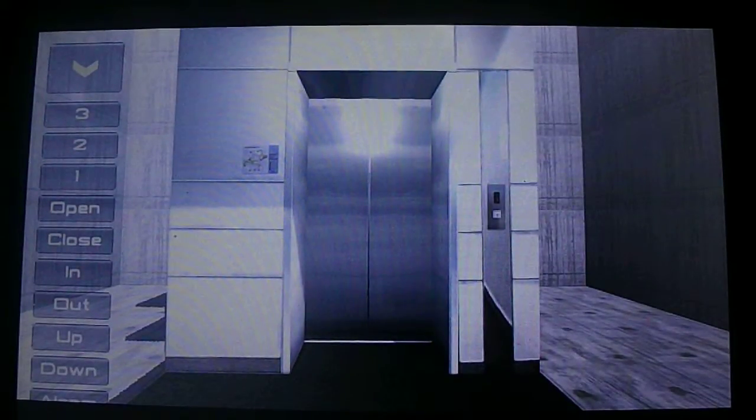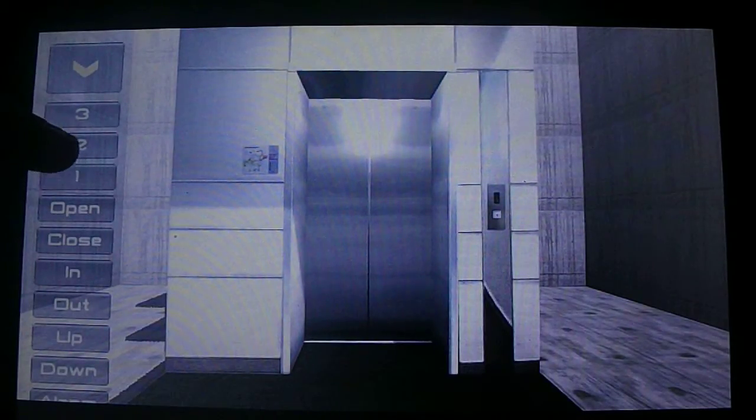Here we come to the elevator at the Atlantis Hotel in Atlantis City. Let's call it. It's a U.S. elevator.